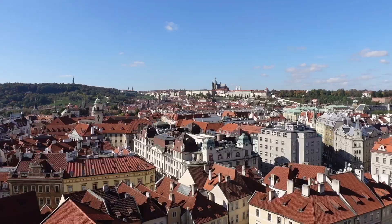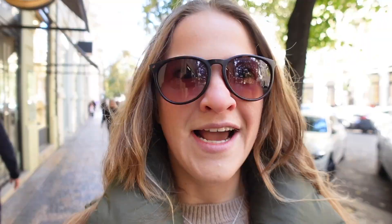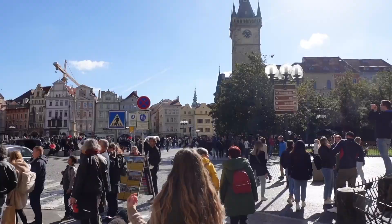I knew Prague had a really good reputation for having really unique architecture, and it is not disappointing. I'm honestly very, very impressed and surprised. No building is like the other, and the detail on each building that makes them super unique is just incredible. I'm sure there are some generic buildings, but I've not seen them yet.